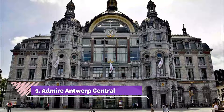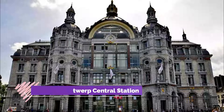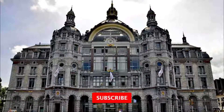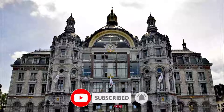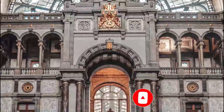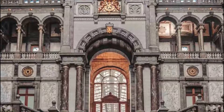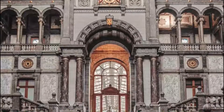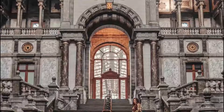Number one: Admire Antwerp Central Station. Looking at a train station may not be one of the best things to do in many cities, but in Antwerp it is an absolute must. The gothic architecture of the building's impressive exterior will take your breath away, and the main hall is equally splendid. The station is one of the city's most treasured landmarks and has been rated as one of the world's top five most beautiful train stations.